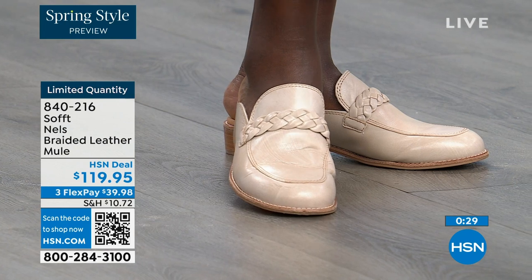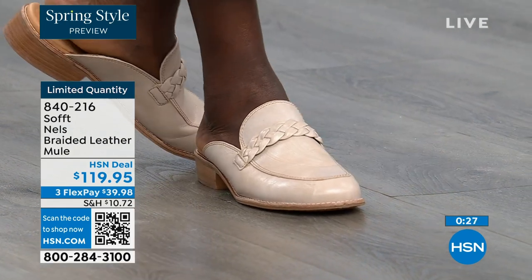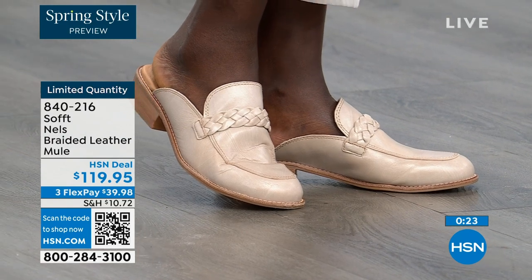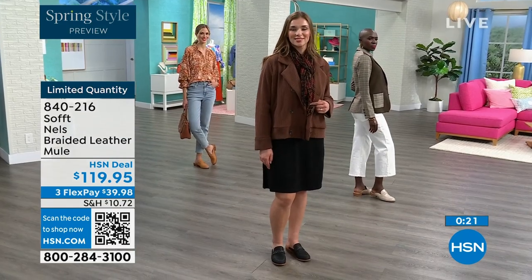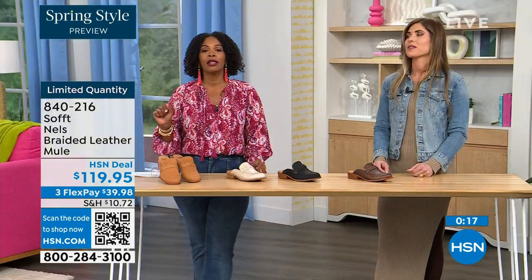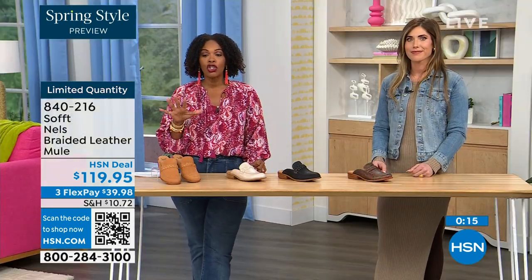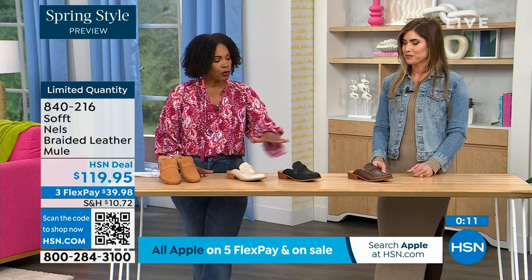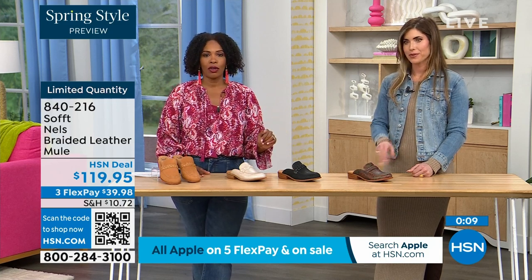Shop on hsn.com or use the HSN app, or anytime you see a QR code it's your best friend. Decide which color you want and which size you need — we started with sizes 6 to 11 including half sizes. We'd love to send them out to you in luggage, mushroom, black, or taupe.